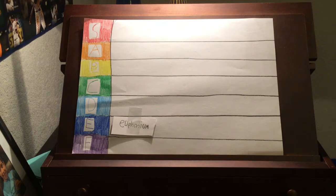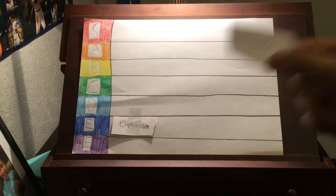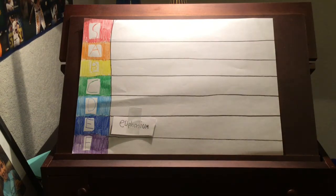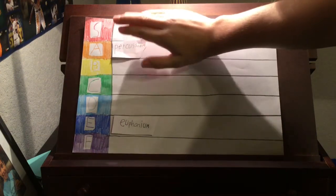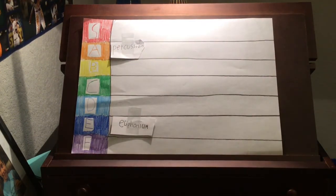Now we have percussion. This isn't much of an instrument, but rather a category of instruments. And with this category of instruments, I really like percussion. It's really good, and it's fun to play — just whacking around at stuff. So I think percussion would rest nicely at an A tier. Very good, but I wouldn't say the best.